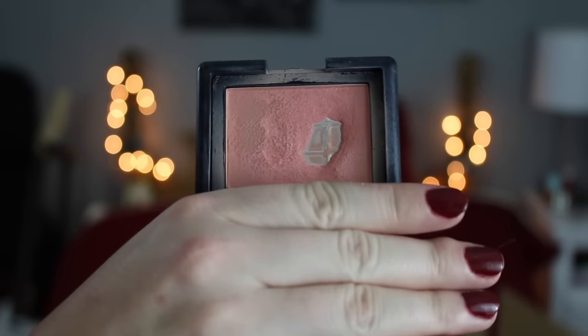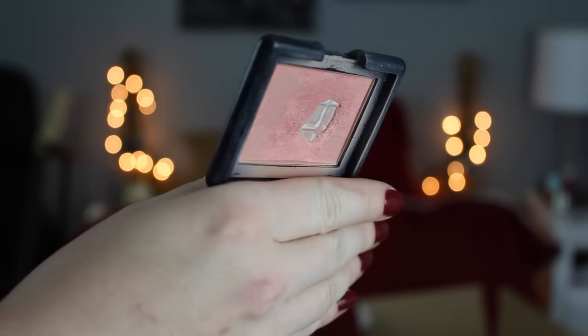A blush miss from e.l.f. is their Studio Blushes. They're so chalky and dry, with zero pigmentation — especially because they're so dry. Look at how hard I'm rubbing and nothing comes up. I know this is an older blush, but it was dry ever since I got it. There's literally nothing that comes off, so this is definitely going in the trash. Do not buy the Studio Blushes — buy the mineral blushes for two extra dollars. They're so much better in pigmentation, blendability, packaging, and everything.